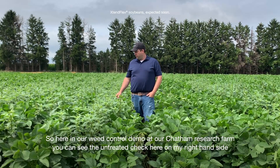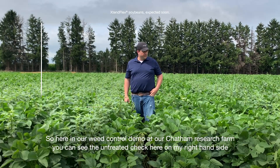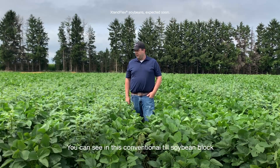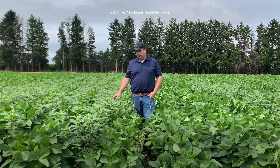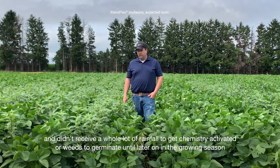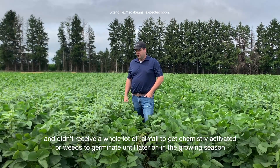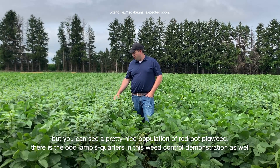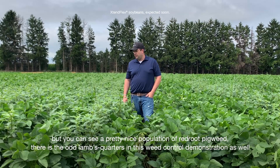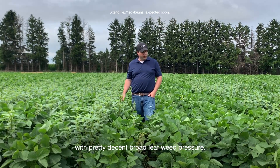Here in our weed control demo at our Chatham Research Farm, you can see the untreated check on my right-hand side. In this conventional till soybean block — we're mid-July here — these beans were planted late May and didn't receive a lot of rainfall to get chemistry activated or weeds to germinate until later in the growing season. You can see a pretty nice population of red root pigweed and the odd lamb's quarters, so pretty decent broadleaf weed pressure.